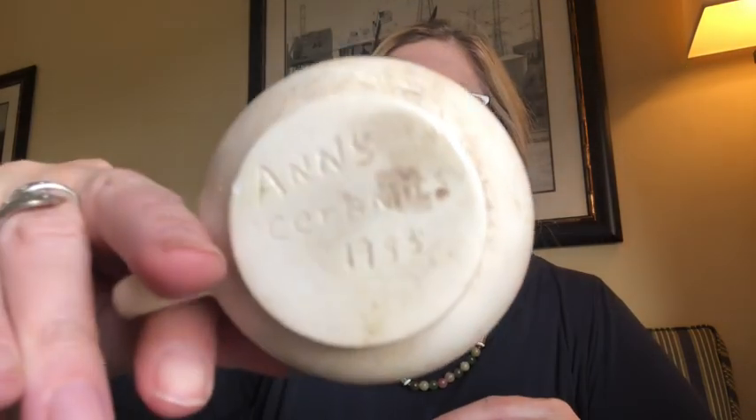Next I found this adorable little coffee mug. I want to believe that these are also forget-me-nots. It's a small mug and on the bottom it says Ann's Ceramics 1983. I love this. It needs to be cleaned up but I think this will be gorgeous on a tea setting.